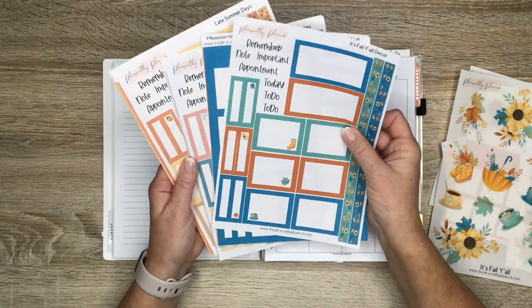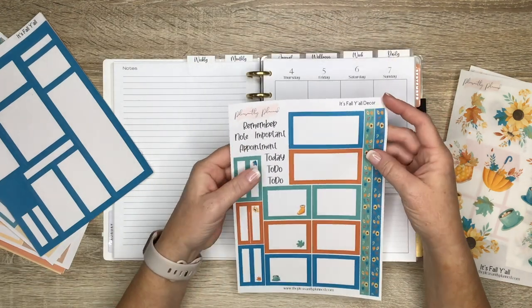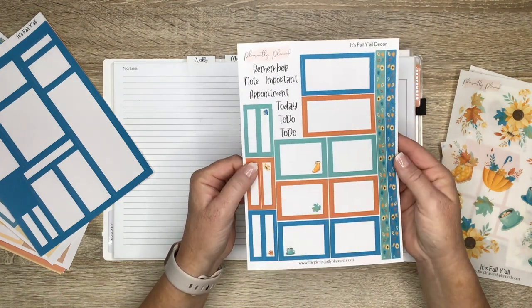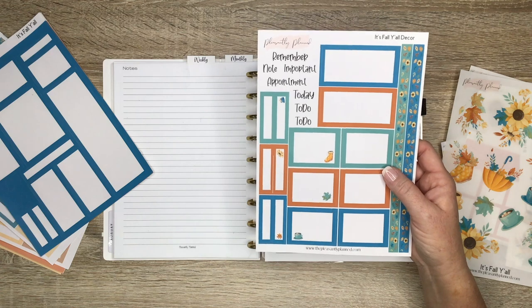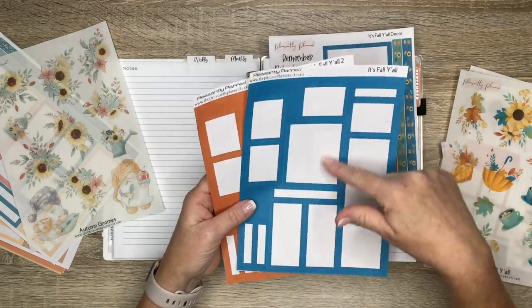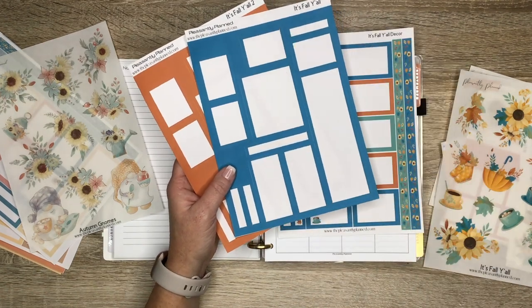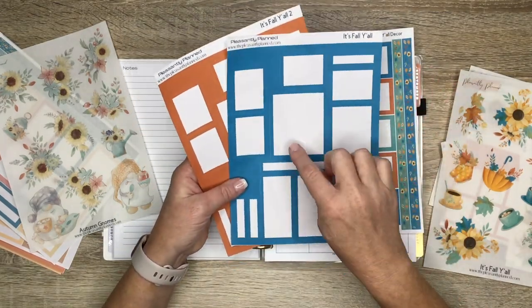We have 'It's Fall Y'all,' and for my large sticker sheets I've done sticker kits — decorative boxes, some washi, and headers: remember, note, important, appointment, today, and two to-do's. The larger sheets in white removable are five dollars; in basic white paper they'll probably be four dollars, so a dollar cheaper. I'm also bringing back my large sticker sheets — I don't think you guys really enjoyed the last releases of colorful boxes, so I'm going to phase those out.